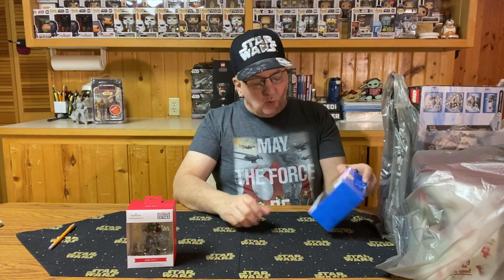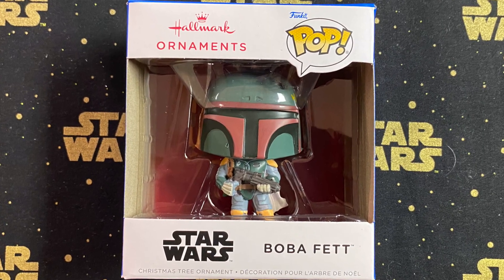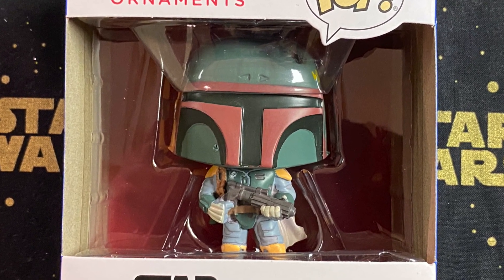The other one is Boba Fett from the Funko Pop series — Funko Pop inspired. This Boba Fett is more from the original trilogy as far as the design goes. So we've got the TV series and the original trilogy, two different looks to Boba Fett — two nice additions to fill in a couple of holes in my collection.